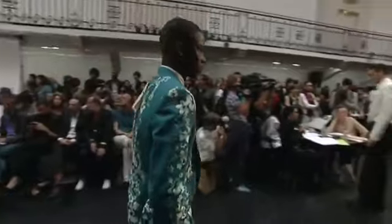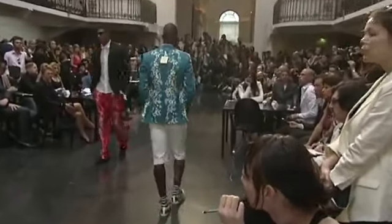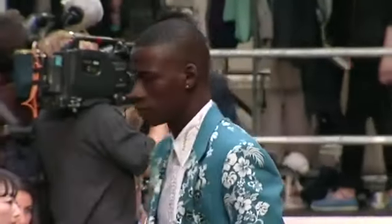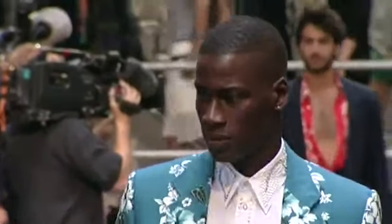Look 24, David. Veste classique en athée de coton imprimé Hawaï, tissu 277, coloris fond bleu. Chemise en popeline de coton blanche avec broderie clou métal. Bermuda en coton blanc, tissu 04.